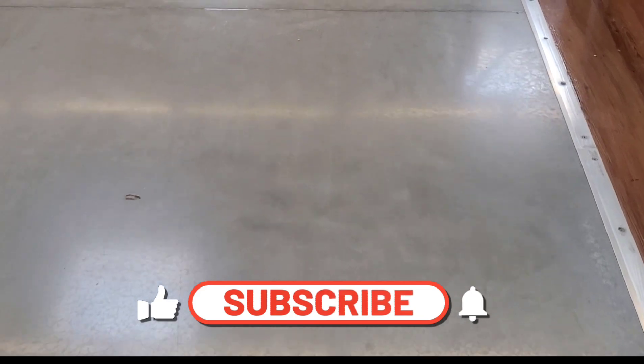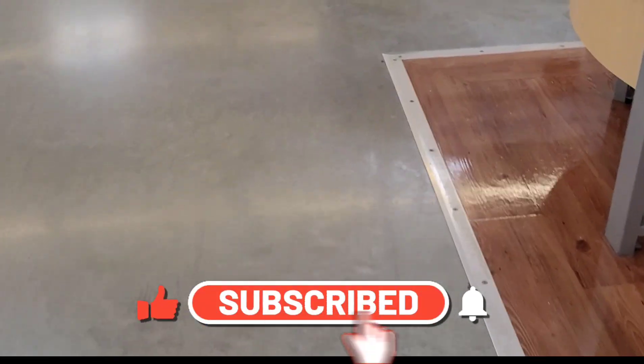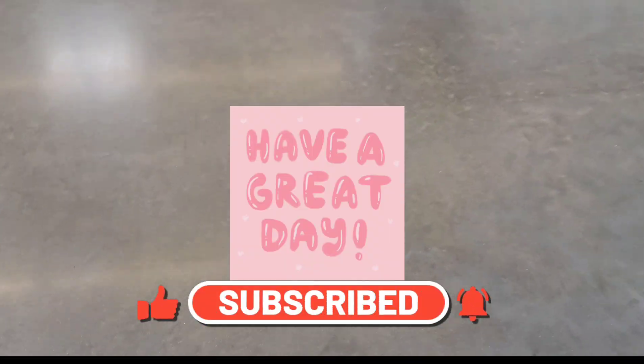Okay guys, thank you so much for watching. Please don't forget to like this video and subscribe for more deals. Bye guys, take care!